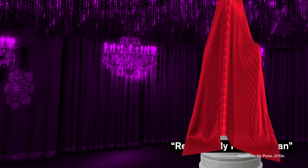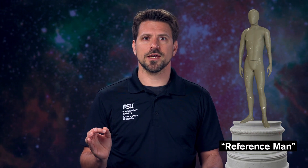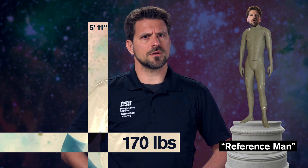To answer that question, we have to talk about Reference Man. In law school, you might know him as the reasonably prudent man. In film, he's the invisible norm. Reference Man is typically a white, cisgender man, 25 to 30, clocking in at about 5'11", 170 pounds, maybe has strong opinions on IPAs and the air raid offense system. Sometimes he skips leg day. You get the idea.